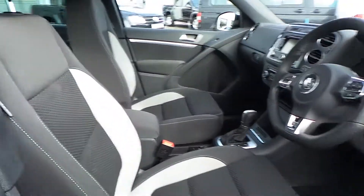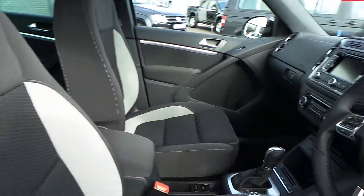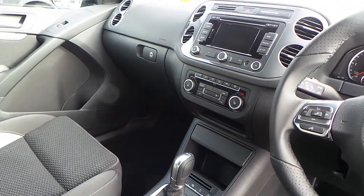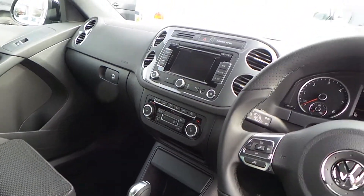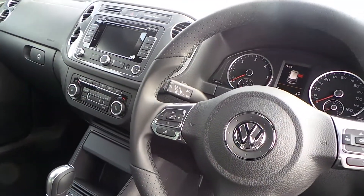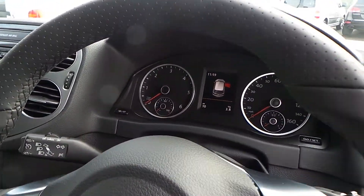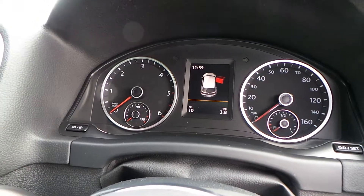Inside you've got cloth interior and the DSG box. This car also has the winter pack, as well as sat nav, cruise control, Bluetooth, and auto headlights. As you can see, the car has only done 10 miles.